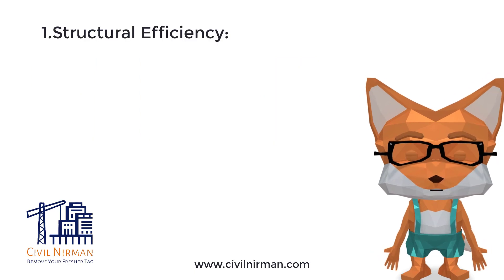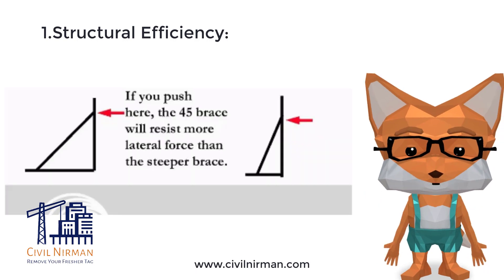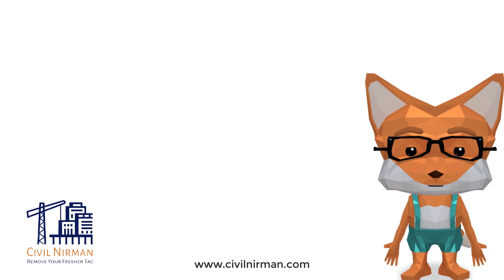Structural efficiency. Bracing members at angles between 30 to 60 degrees are more effective in resisting both tension and compression forces compared to bracing at smaller or larger angles. This angle range helps optimize the load carrying capacity of the bracing system.